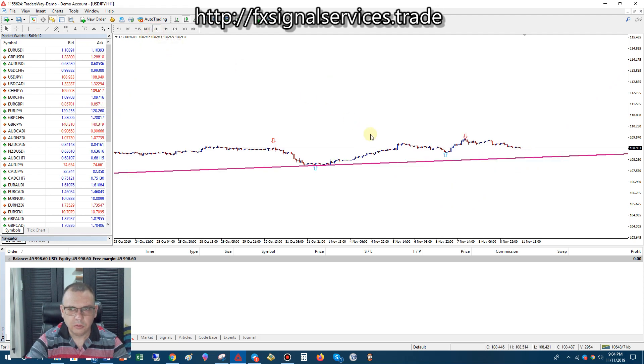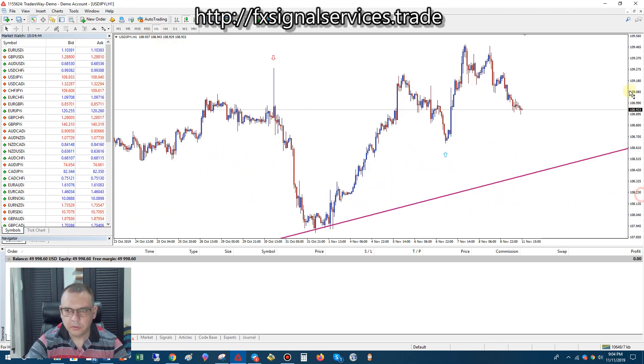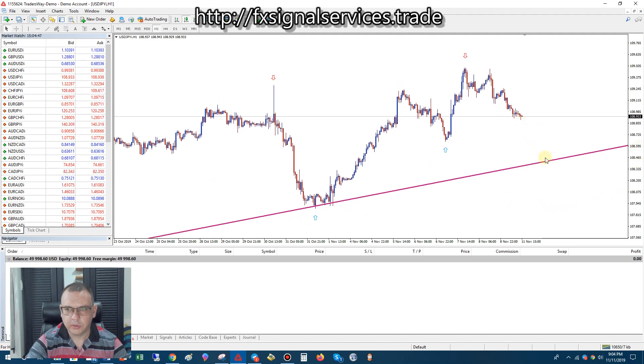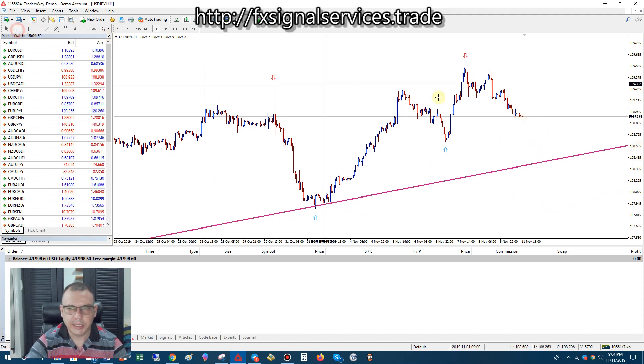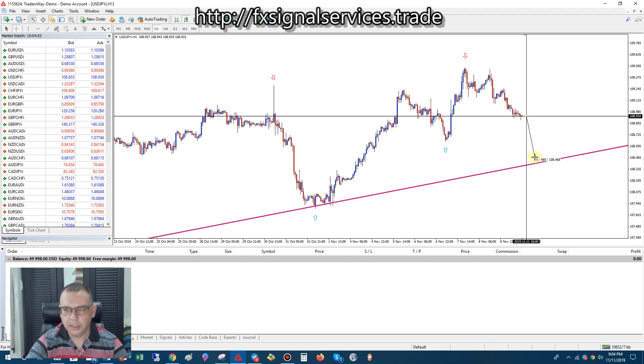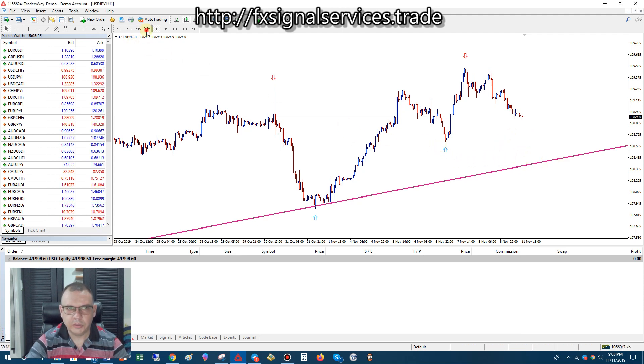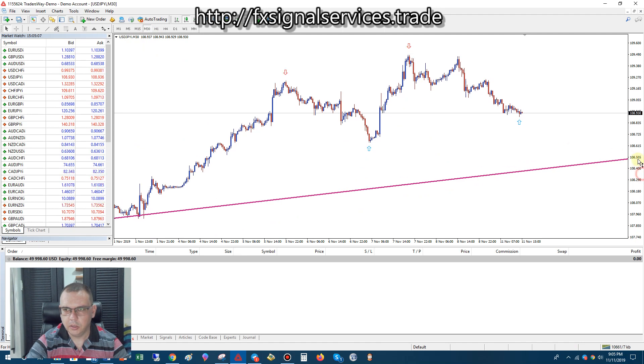For right now, it's definitely going to drop down to this support level, so you could probably catch about 500 pips or points. But if we look at the 30-minute chart, it's showing to go up. So what's going to happen is it's going to retrace and come back up a ways, and then it's going to come back down.